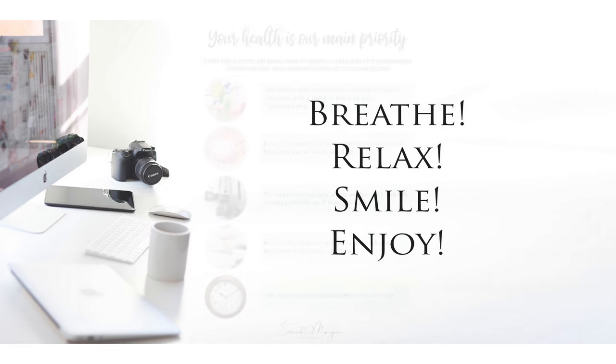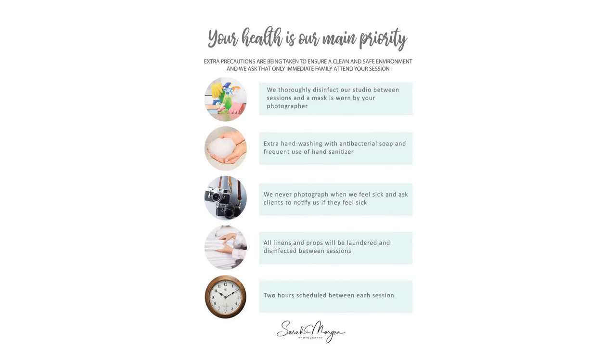Now I want to address COVID for just a minute, as my clients' health is a main priority. All safety protocols are followed, including the studio being disinfected before each session. I wear a mask throughout every session. Lots of hand washing and sanitizing happening. I will not photograph anyone if I feel sick, and I ask my clients to notify me if they feel sick so we can reschedule. Any linens and props used are laundered between sessions, and at least two hours is scheduled between sessions, if not more.